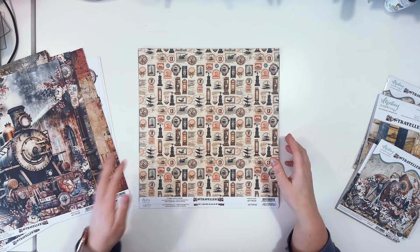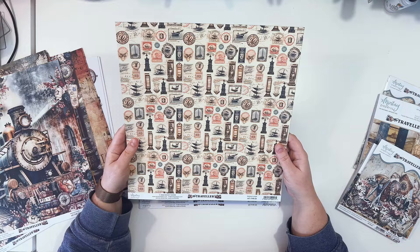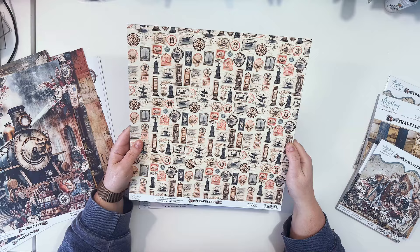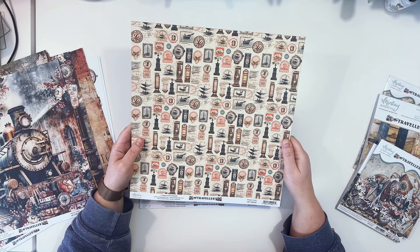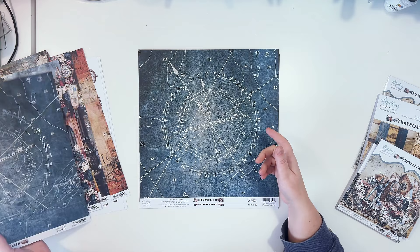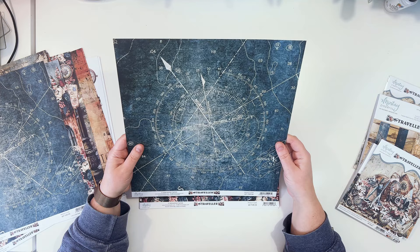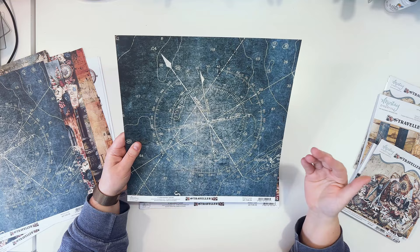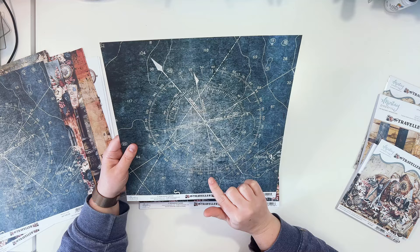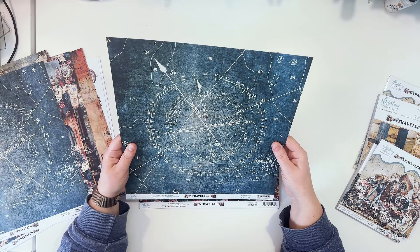Paper number four is a pattern of vintage post stamps — the kind you used to get on your travel documents, which sadly we no longer have in most cases. You can fussy cut all of those for lots of small elements. The B-side is a navy pattern resembling a sea map with depth markings and a compass — a simple pattern great for backgrounds.